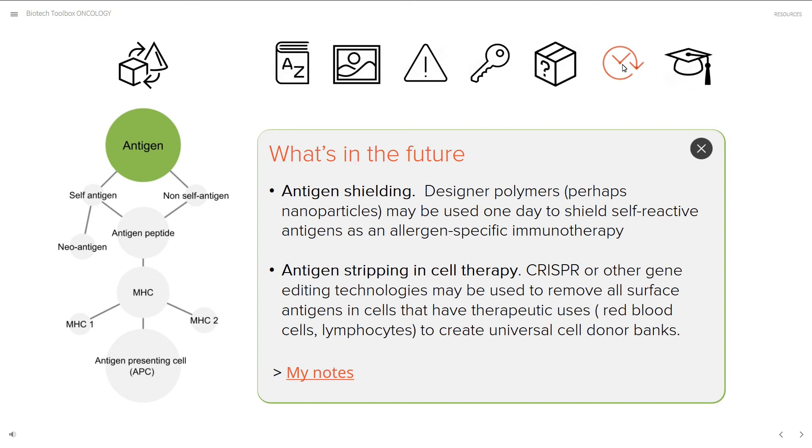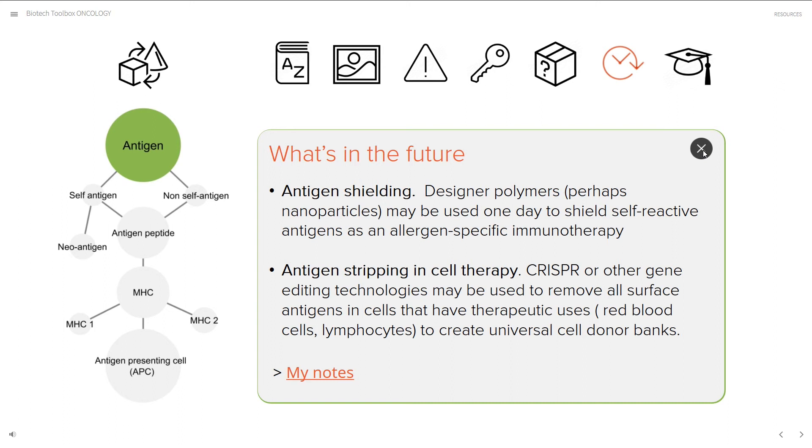What's in the future?: a module that explores promising innovations that may become the pillars of precision medicine. And, of course, a test-your-knowledge module. I am certain that you will find the Biotech Toolboxes a valuable resource. I'm Vanya Laroche, Precision Medicine Educator and Science Storyteller.